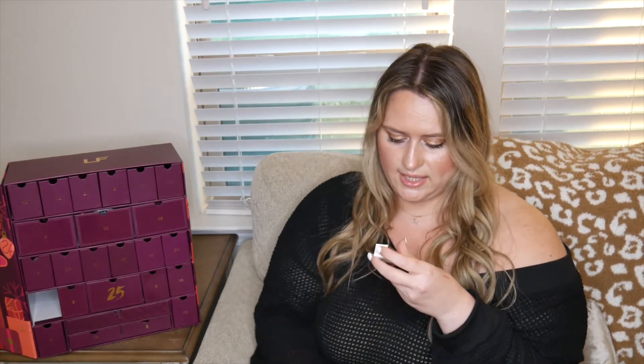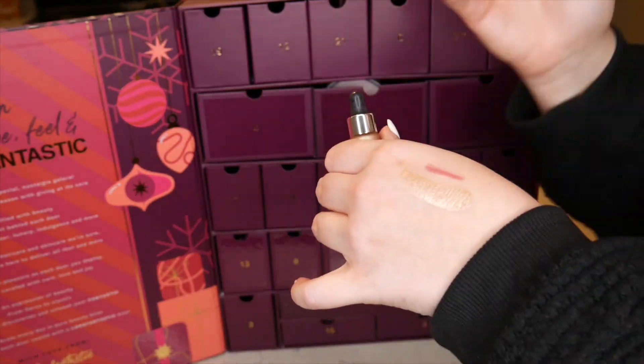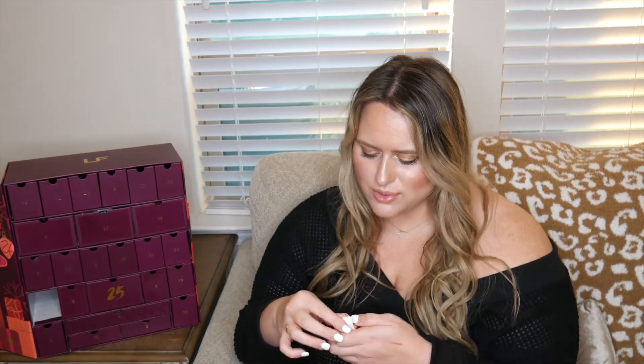Number thirteen is a tiny little Iconic London Illuminator — possibly the cutest highlighter I've ever seen! The swatch on my hand looks absolutely beautiful. Because it's so teeny-tiny there's a real chance I'll actually use it all the way up. So we now have skincare, hair care, makeup, and fragrance — the box is really diverse!